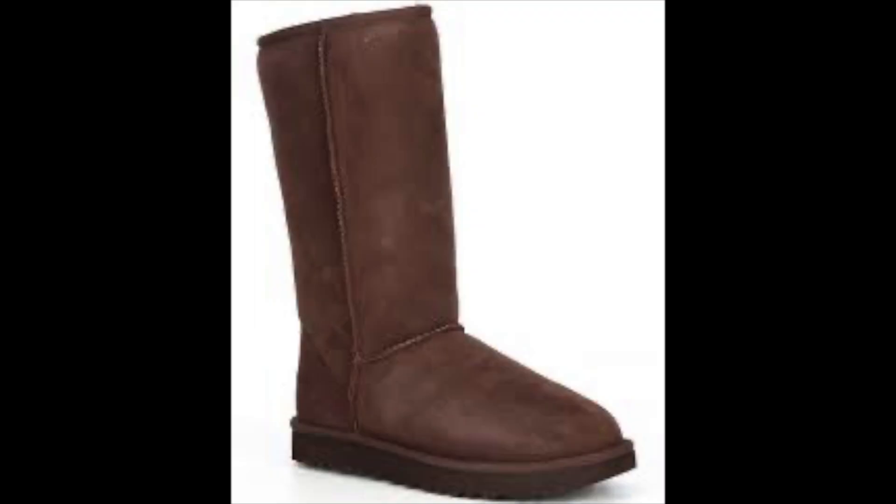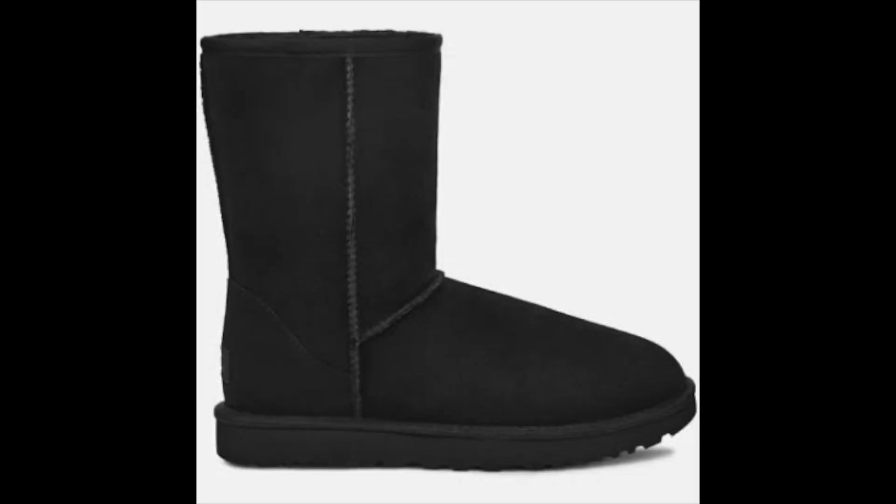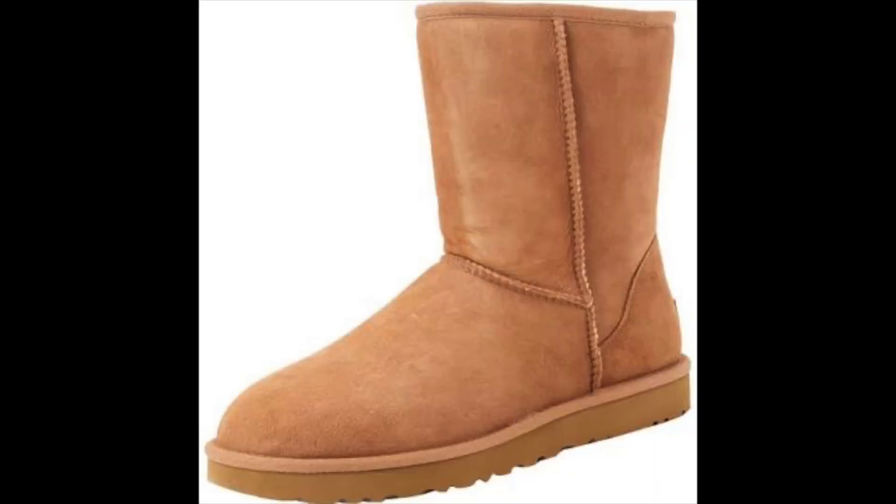Moving on to our next brand, we have UGG. No explanation there — UGG has become iconic worldwide and synonymous with warmth, comfort, and luxury. While some will argue that UGG is seasonal and dwindling, I disagree. Classic UGG styles like the short or the classic tall in chestnut brown and black will always be fan favorites. Pro tip: focus on acquiring boots off-peak season for even higher profits, and that gives you time to clean them up.